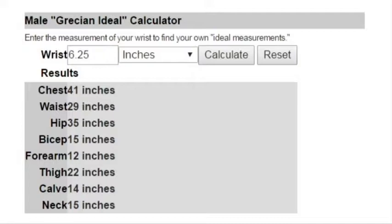Bicep target is 15. My biceps — I just measured them — they're 15 and a half. Probably with a pump would be around 16 and a quarter. Right before my cut, they were at 16 and three quarters with a pump. And my goal is to be at 17 inch biceps by the end of the year.